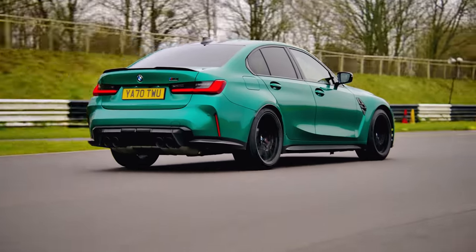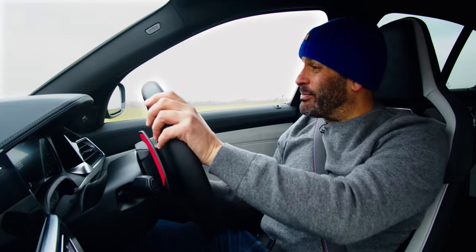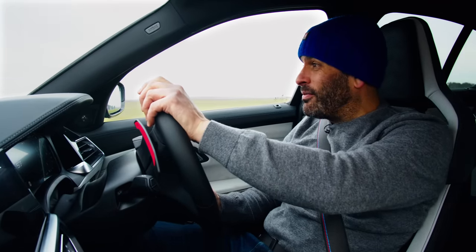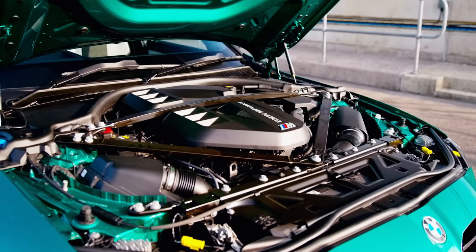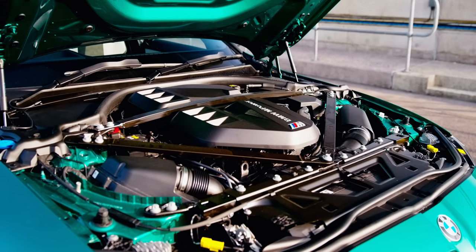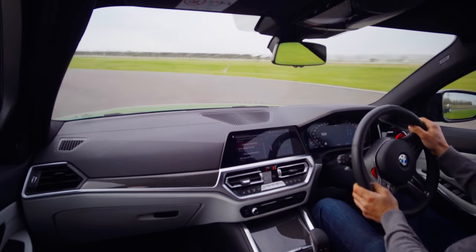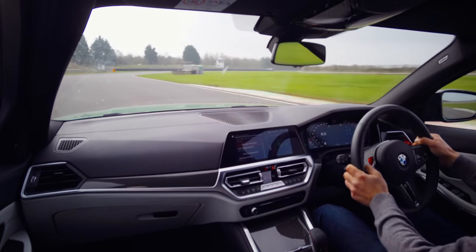But what's underneath is, as we all expected, pretty damn spectacular. Starting with that engine — twin turbo inline six with 510 horsepower, just under 480 foot-pounds of torque, pulling a car that is 1,730 kilograms. It's big, it's heavy, it's much heavier than the last car.